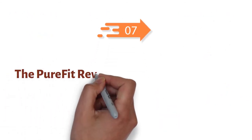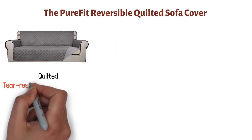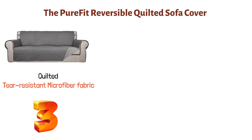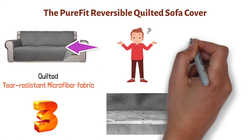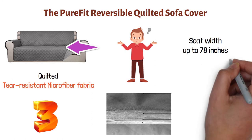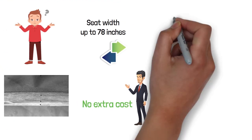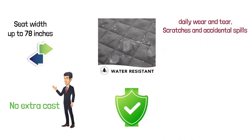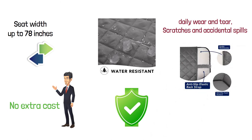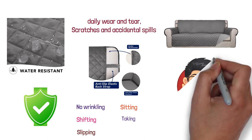At number seven, we have the PureFit Reversible Quilted Sofa Cover. This sofa cover is made from a quilted, tear-resistant microfiber fabric composed of three layers with a thick polyfoam filling for extra comfort and softness. The slip covers are designed to fit a variety of sofa sizes with a seat width up to 78 inches, and feature a reversible dual-color design so you can frequently update your sofa's look at no extra cost. With lots of colors to choose from, this cover is water-resistant and durable, helping to protect furniture from daily wear and tear, scratches, and accidental spills. It also features non-slip foam anchors and elastic straps to ensure there's no wrinkling, shifting, or slipping, even after sitting or taking a nap on it. This high-quality cover is great for families with kids and pets and is easily machine washable.